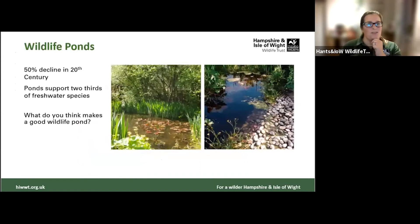Going back to ponds — we have actually lost over 50% of our ponds over the 20th century through industrialization and other issues, meaning we have far fewer ponds than we used to. When we consider that ponds support two-thirds of our freshwater species, I would definitely argue that if you're going to make one change for wildlife in your grounds, putting in place a wildlife pond would be the most beneficial.